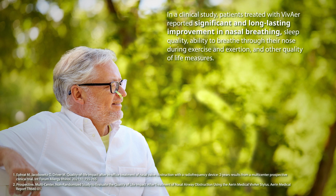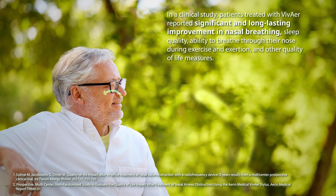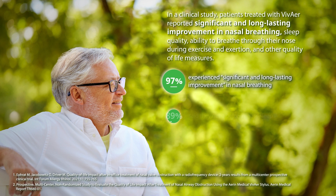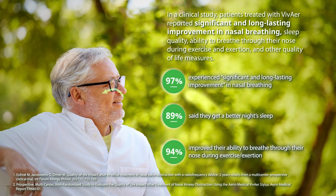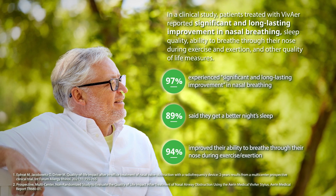In a clinical study, patients treated with VivAir reported significant and long-lasting improvement in nasal breathing, sleep quality, ability to breathe through their nose during exercise and exertion, and other quality-of-life measures.